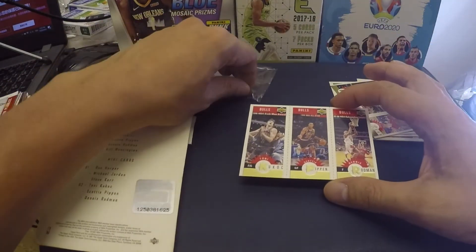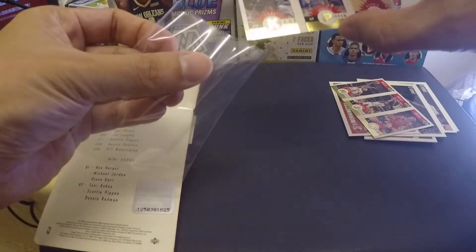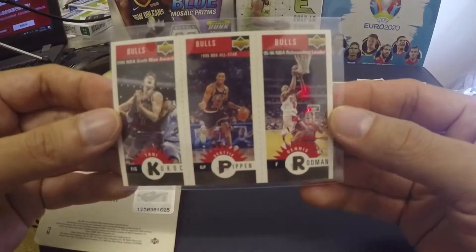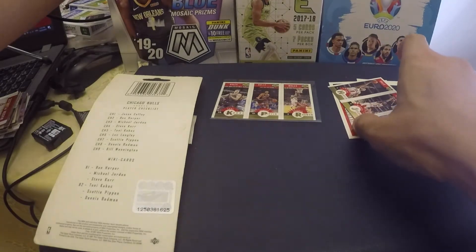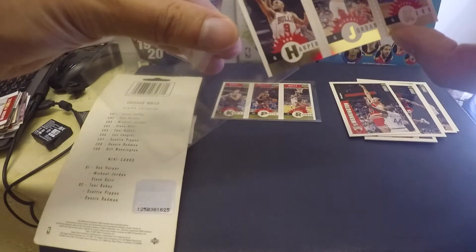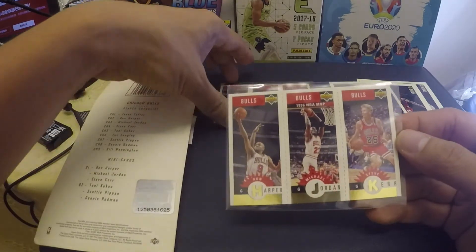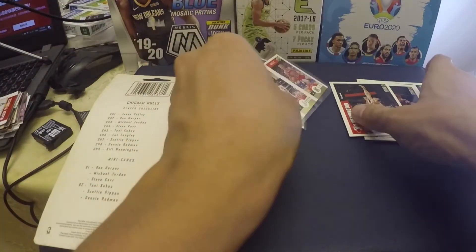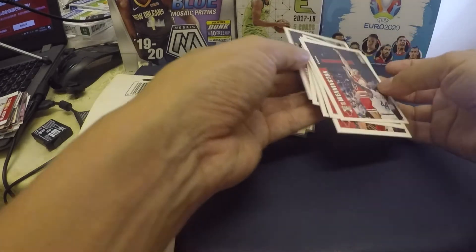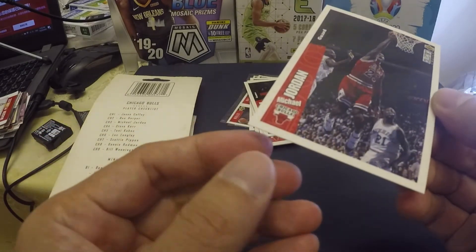We just need to sleeve these old cards to keep them fresh. Going to get some more sleeves here. This is actually the highlight because it's so rare to see these kinds of cards — these two mini gold packs are really cool.